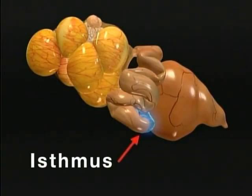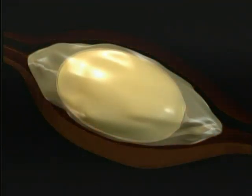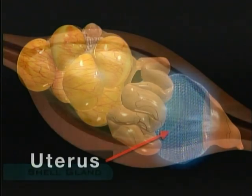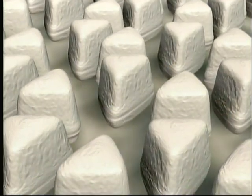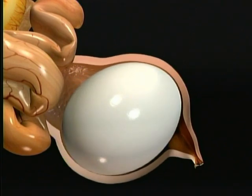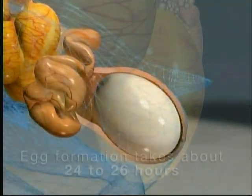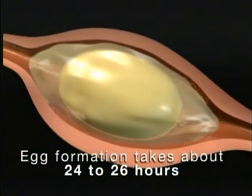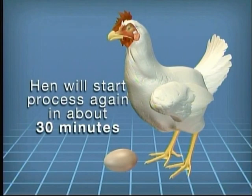The shell membranes are formed in the isthmus — the egg is more like a blob of jello wrapped in cellophane at this point. It doesn't get its shape until it gets to the uterus, where the shell is formed out of calcium carbonate. Just before laying, the egg rotates so it will be laid large end first. This whole process takes about 24 to 26 hours. After the egg is laid, the hen will start the cycle again in about 30 minutes.